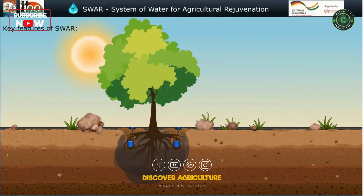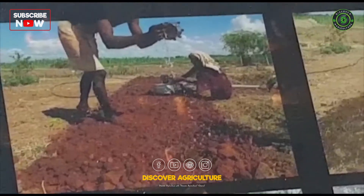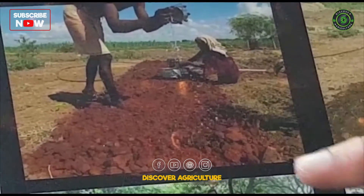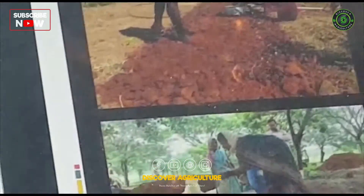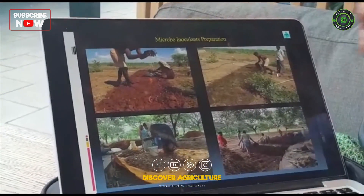A key part of the SWAR system is facilitating the growth of microorganisms in the soil, which in turn boost plant growth and help maximize the spread of moisture. To stimulate microbial growth, microbial inoculants are used. These inoculants are organic soil amendments which can be prepared right at the farm.